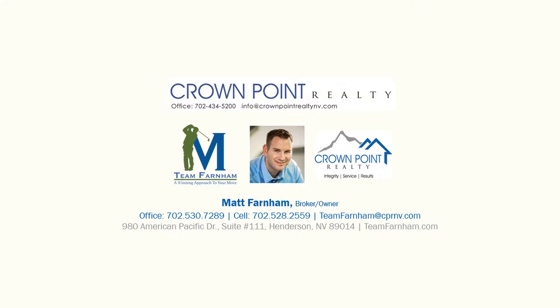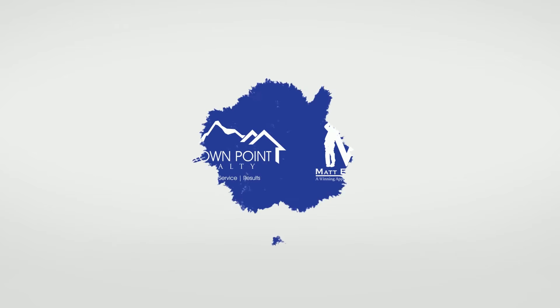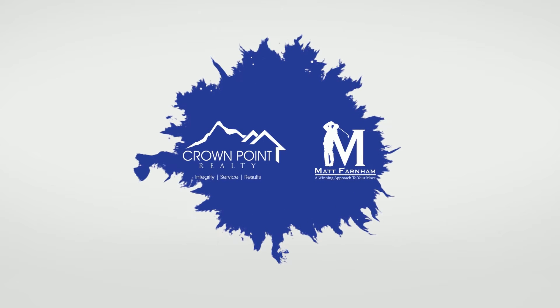To check out this home, just click the link provided, or to schedule your own private showing, or to be introduced to me and my team — we'd love to hear from you. Remember, who you work with matters. I'll see you next time.